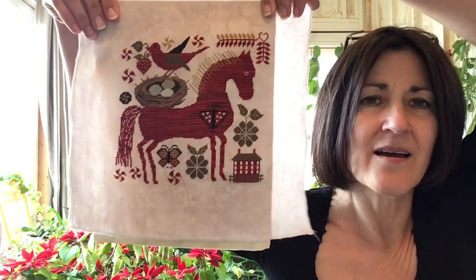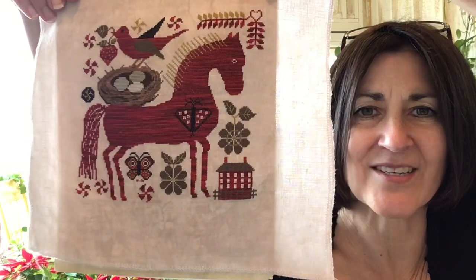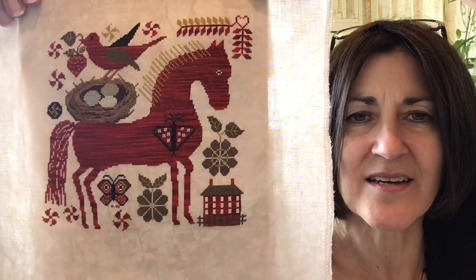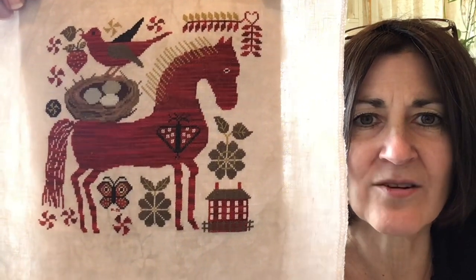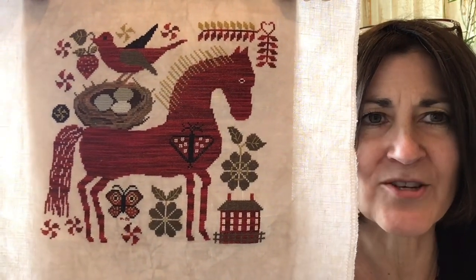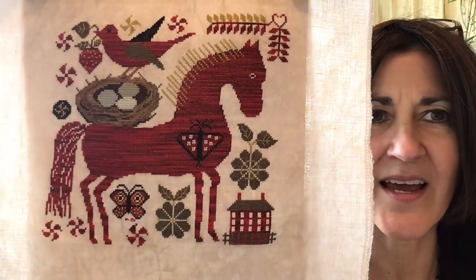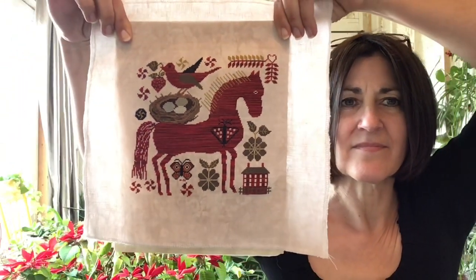Just this morning I completed Fiona and Edward by Kathy Barrick. I first saw this project on the wall in Spring Green, Wisconsin and knew that I had to stitch it. I have converted everything on this project to silks. Edward the horse is stitched in a red Gloriana. This pattern is stitched on Picture This Plus Bramble 40 count and I absolutely love the way it turned out. It was a fast stitch and it is lovely.